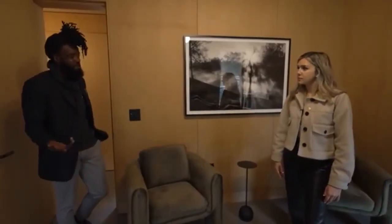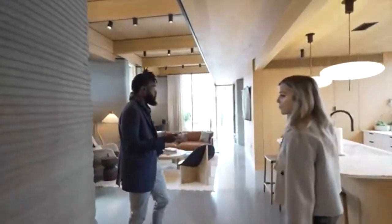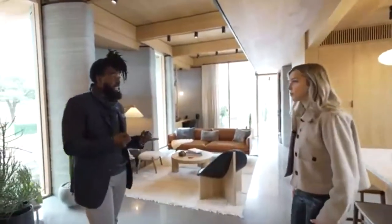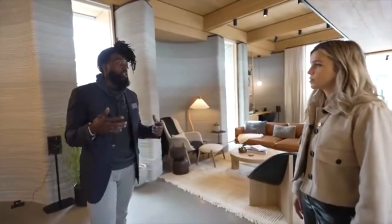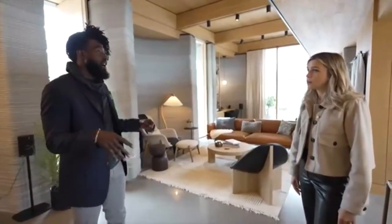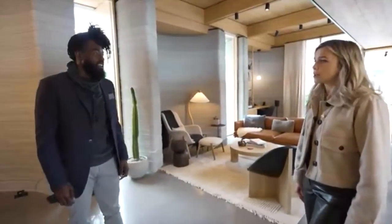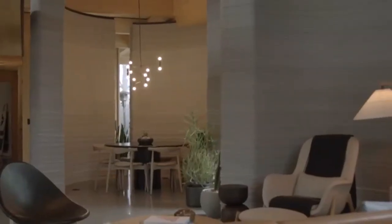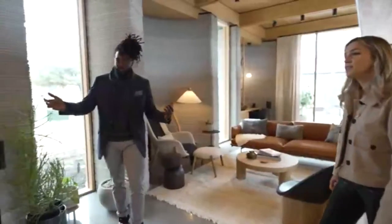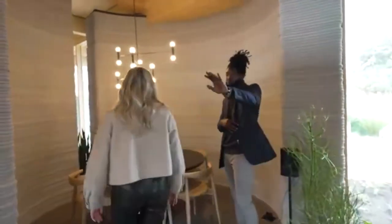Heading into the living room — concrete is very thermally dense, meaning it holds its own heat and temperature very well. On a 95-degree day in Texas with no central air on, it's going to be about 75 degrees in this house with no air conditioning needed. The living room has a really cool feature: three curved walls that take advantage of the ability to print things however you want, creating one open-concept space.